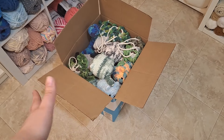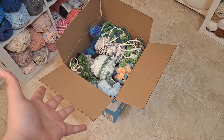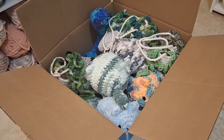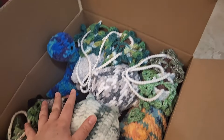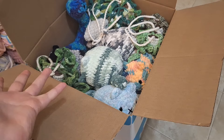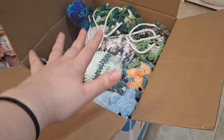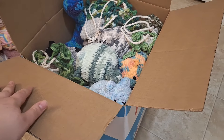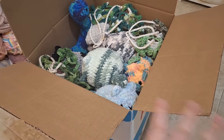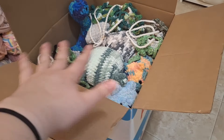Remember a few weeks ago when I showed you the box of polyfill I've been keeping my inventory in? Well, it's full now — completely full. This is all the stuff I've made in the past month or so that I need to tag, inventory, and price.